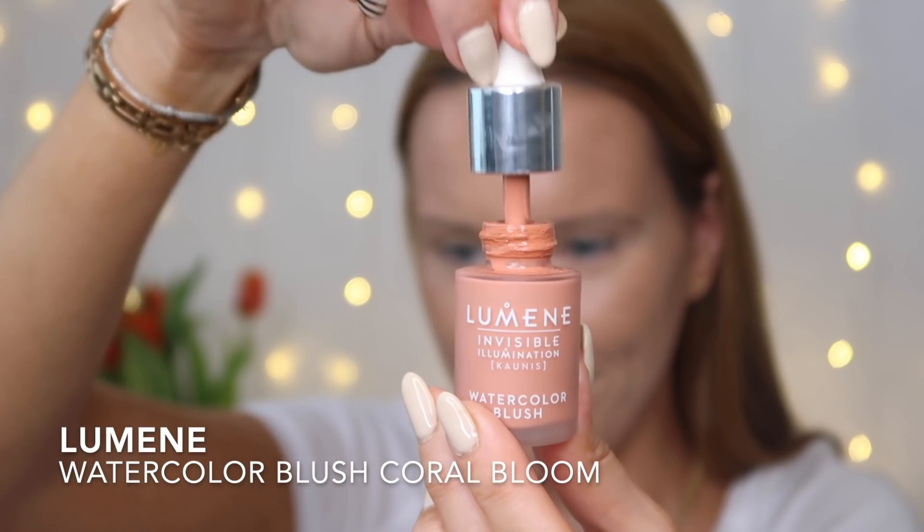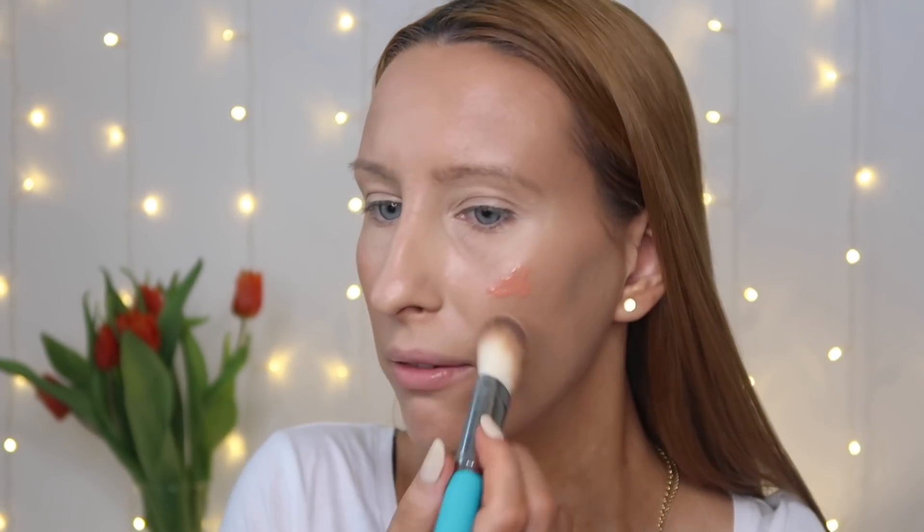Róż Lumene Invisible Illumination jest bardzo naturalny, przede wszystkim nawilżający, ale faktycznie trwały i podbija trwałość Waszych róży w kompakcie. Kolor to Coral Bloom – często pytacie, bo jest też wersja pink. Nakładamy go tym samym pędzelkiem. Dzisiaj na maksa testujemy ten pędzel – chcę Wam pokazać jego wielozadaniowość. Zamkniemy się w trzech pędzlach do całego makijażu.